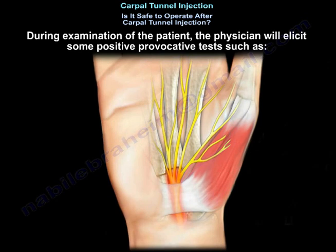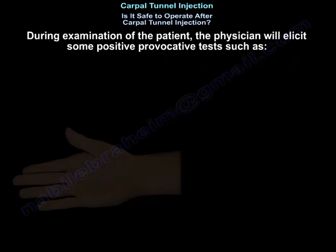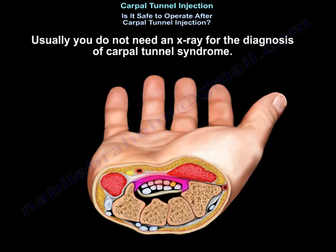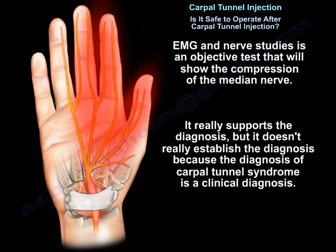During examination of the patient, the physician will elicit some positive provocative tests such as Tinel's test, Durkan's test, and Phalen's test. Usually, you don't need an x-ray for the diagnosis. EMG and nerve conduction studies are an objective test that will show the compression of the median nerve. It really supports the diagnosis, but it doesn't really establish the diagnosis because carpal tunnel is a clinical diagnosis.